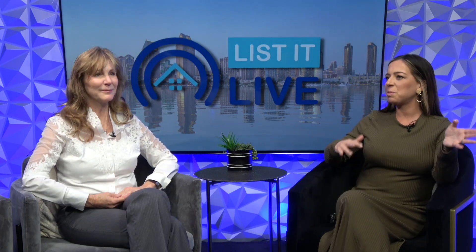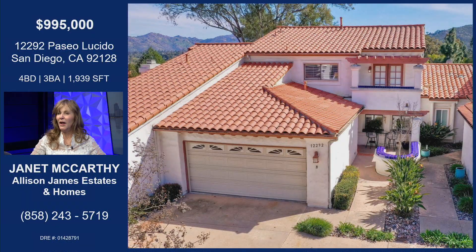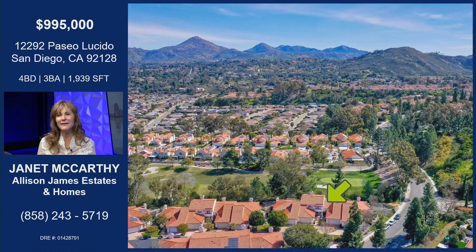I am so excited to have you here today because this home in Rancho Bernardo is a rare opportunity, especially for this community. What's really cool about this home? It's big, it's amazing on the inside. But everybody is always asking, does it have a bedroom and bath downstairs? And the answer is yes! We have a bedroom, we have a full bath, it's a great location.